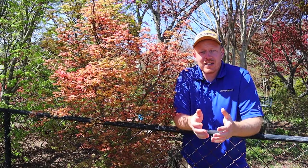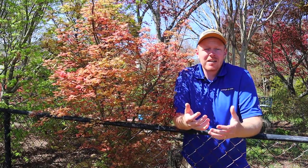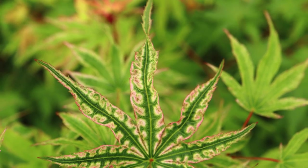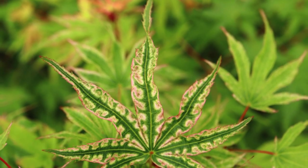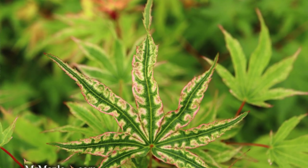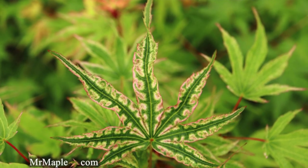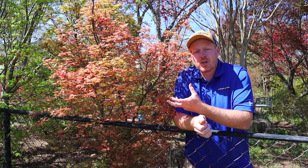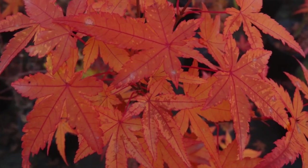Now, if we came back and checked out this tree in mid to late spring, that pink is going to be gone, but you're going to see a creamy white variegation where that pink was, and then the green veining. So this plant is exceptional throughout the spring with some spectacular variegation. Late summer, that creamy color goes to a creamy green, and then in the fall you get oranges and bold reds.